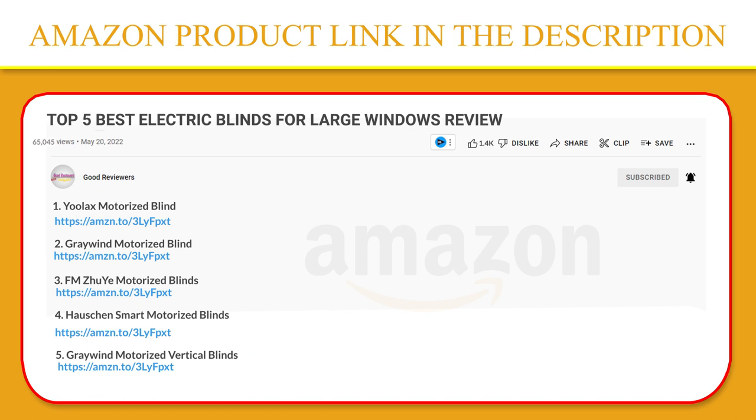Thank you so much for watching. I hope you found this video helpful. If you have any questions about the products mentioned, leave a comment below and I will get back to you as soon as I can. Stay safe, take care, and peace out. Thanks.